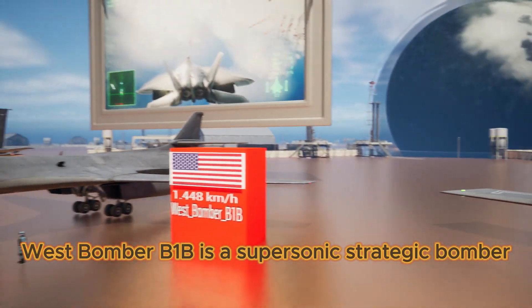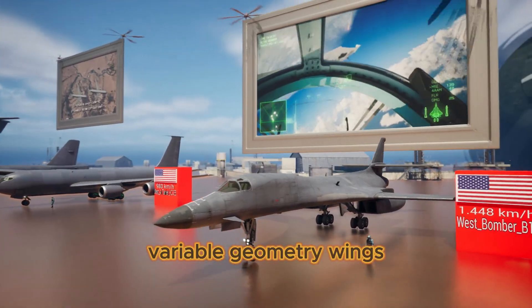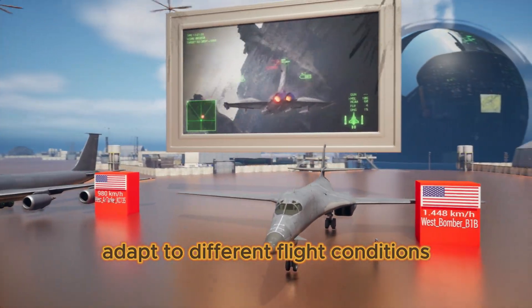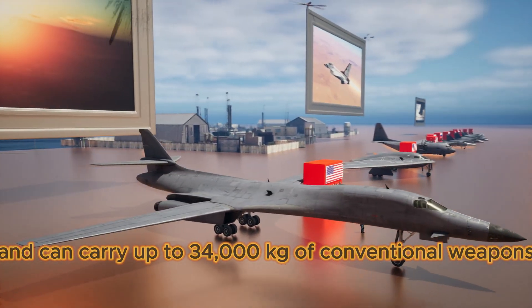West Bomber B-1B is a supersonic strategic bomber. Its variable geometry wings adapt to different flight conditions and it can carry up to 34,000 kilograms of conventional weapons.